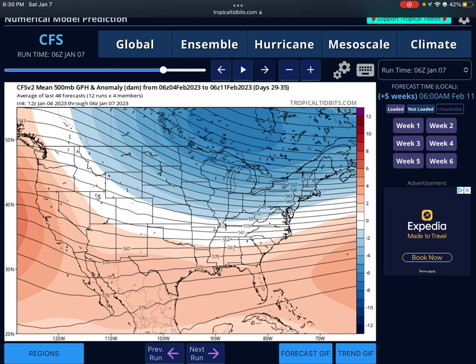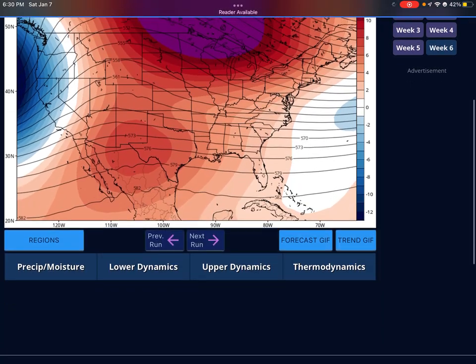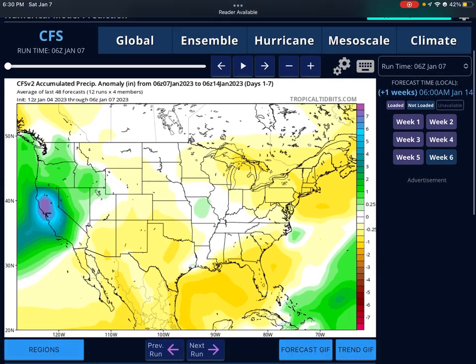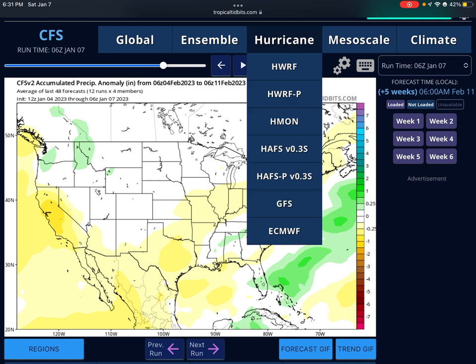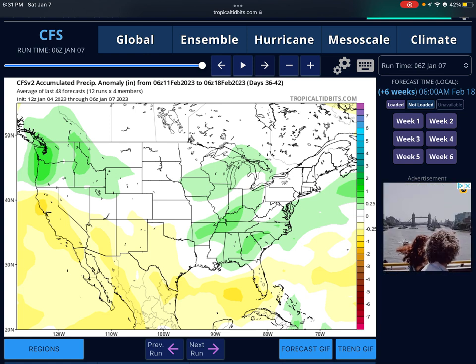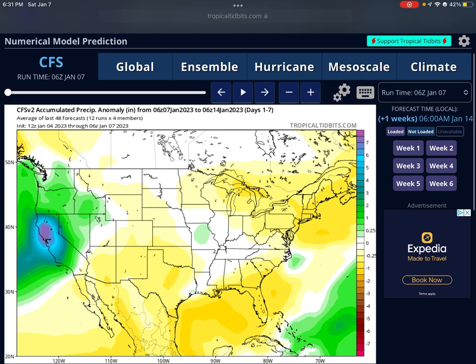Later in February, the pattern starts to pick up north, and by mid-February it's up towards the Midwest where those tornadoes could be. Looking at the seven-day total precipitation anomaly, precipitation into February is going to be below average for most of the eastern United States — below average in the Midwest. But as we get into later February, we see above average precipitation for Dixie Alley, parts of Florida, up into the Midwest and Ohio Valleys.